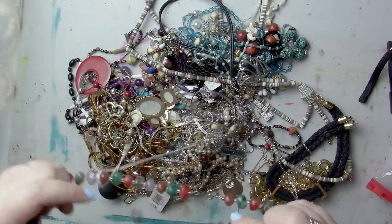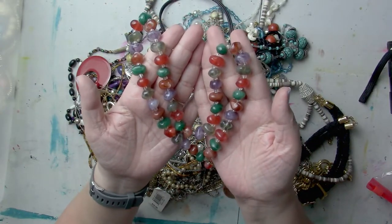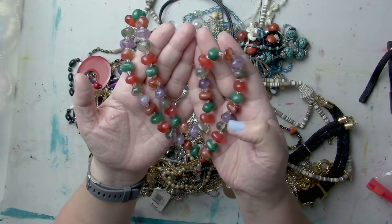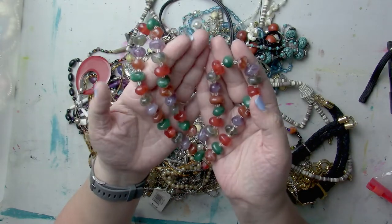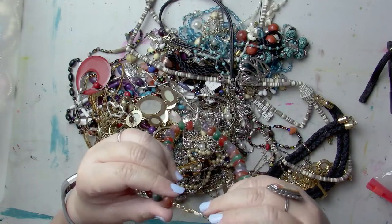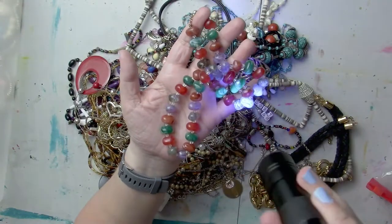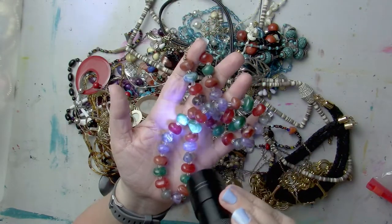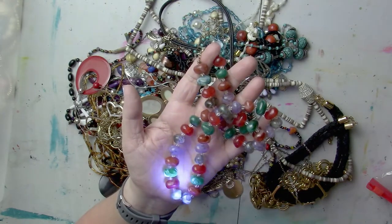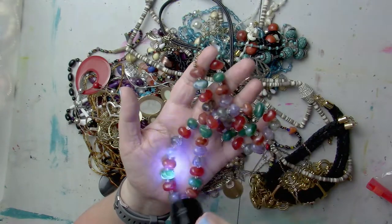Look at those — they look like gemstones. That looks like purple amethyst. I don't know what the red would be. That is neato. No maker — might be handmade. Does it glow? There's a little glow — the green glows! Can you see that? I'm going to have to try to look that up.